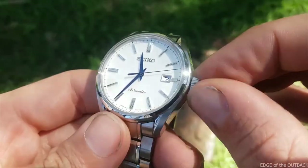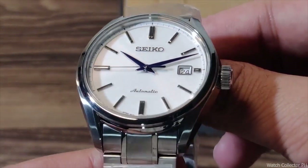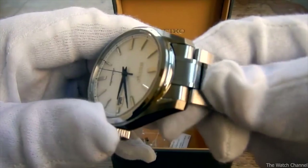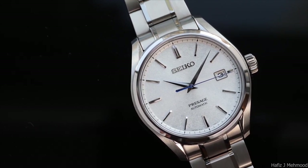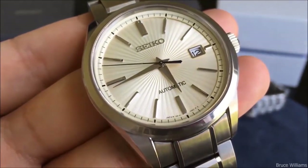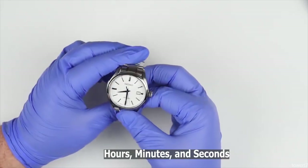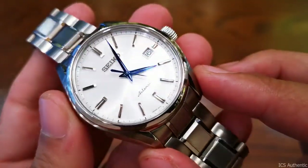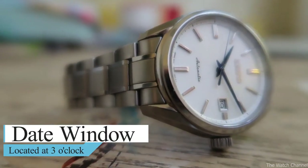Number two: the Seiko Presage SARX 033 dial. The dial is a one-of-a-kind design and is unquestionably one of the watch's highlights. The white dial includes a chapter ring with printed markers for the minutes and seconds. It has a wonderful finish that lies somewhere between polished and sunburst — the light beautifully bounces off the mild sunburst finish, adding lovely rich depth. The applied indexes further increase the exclusivity of the watch. The blued hands — hours, minutes, and seconds — stand out well on the white dial, shifting from bright blue to very dark blue depending on how light strikes them. The date window at three o'clock has a lovely metal frame surrounding it.